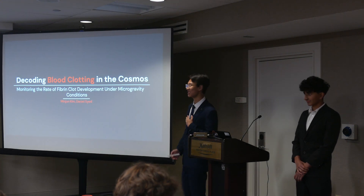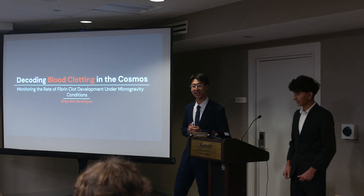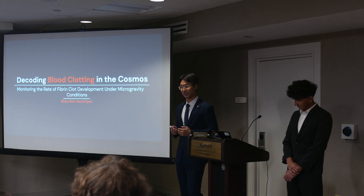Good morning everyone. My name is Minjun Kim and I'm here with my colleague Daniel Sien, and today we're going to be diving into the mysteries of blood clotting in space, specifically by monitoring the weight of fibrin clot development under microgravity conditions.